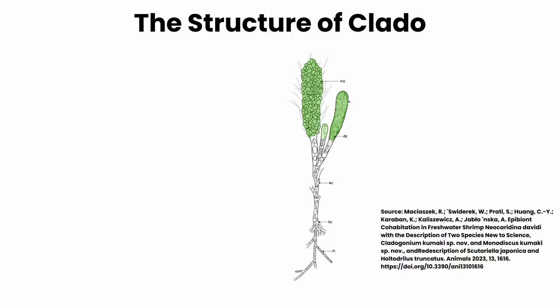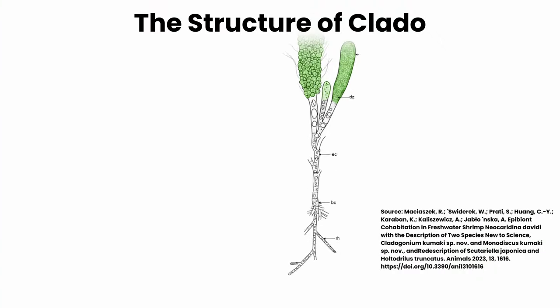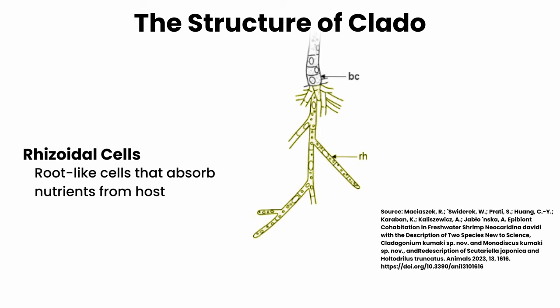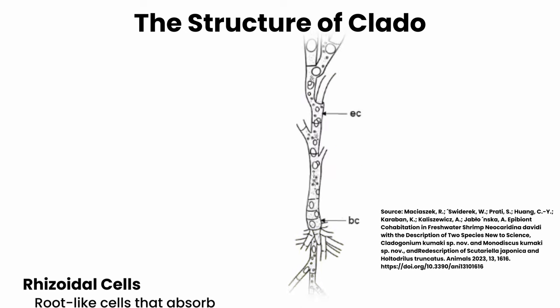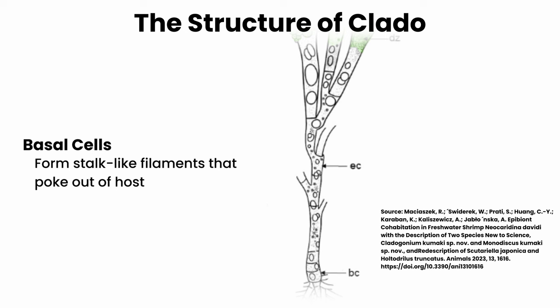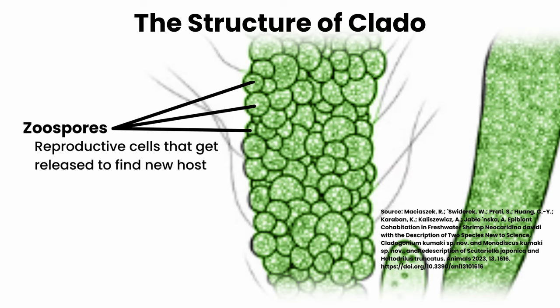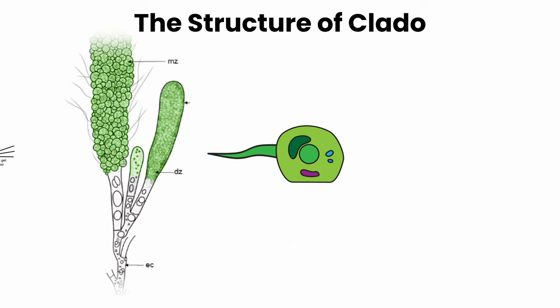Whichever way it happens, the structure that forms looks very similar to a plant. There are rhizoidal cells acting as roots that dig into the shrimp's body and absorb nutrients from the muscles. There are also basal cells which sprout a stalk-like filament out from the shell. Little sacs called zoosporangium sprout like fruit from this filament and hold developing spores. Once these spores reach maturity, they get released to find a new host and restart their life cycle.